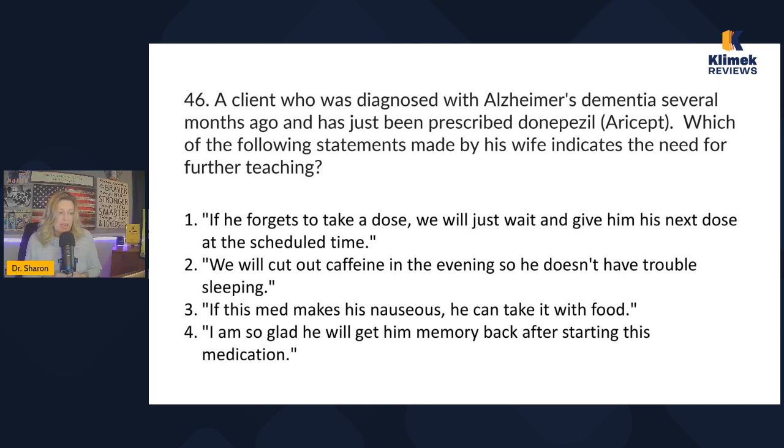Answer four: 'I'm so glad he will get his memory back after starting this medication.' That's not true — he's not going to get his memory back. Aricept may help slow the progression of Alzheimer's, but it will not restore memory. That is the false statement. Notice you didn't really have to know anything specific about donepezil — you just had to use your common sense. Don't throw your common sense out the window when taking the NCLEX.